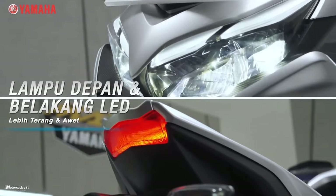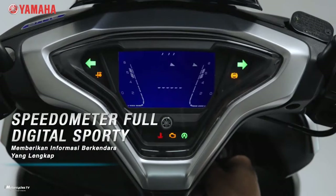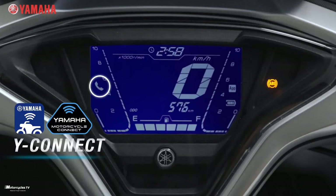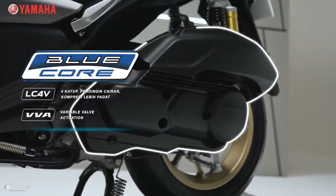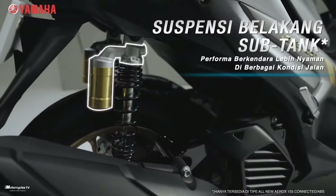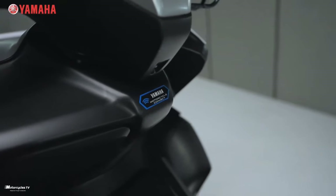The 2023 Yamaha Aerox 155 comes with specific pricing and specifications. It features a powerful 155cc engine — liquid-cooled, four-stroke, SOHC, single cylinder — with a maximum power of 11.3 kilowatts at 8,000 RPM and maximum torque of 13.9 Newton meters at 6,500 RPM.